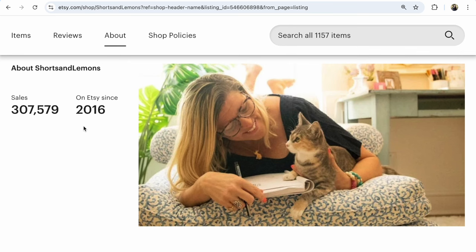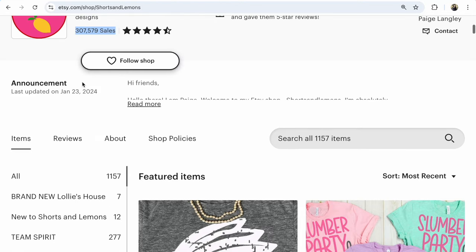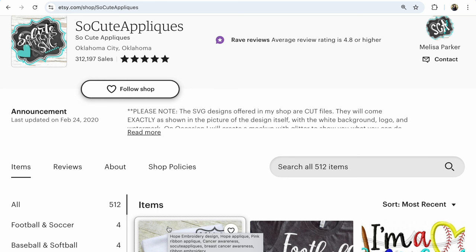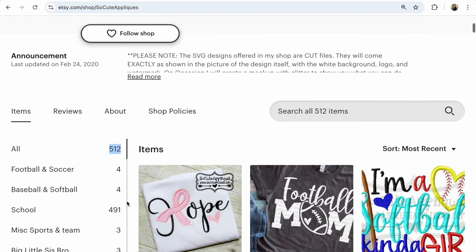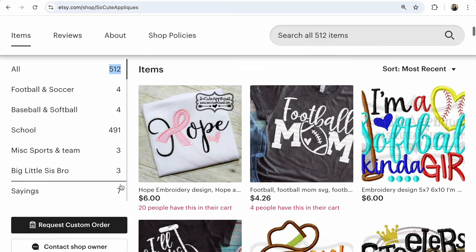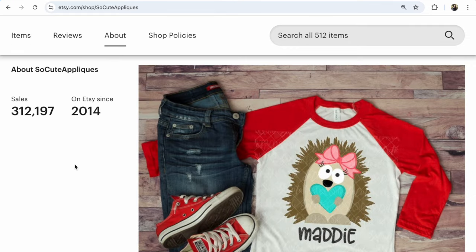This amazing owner has built up incredible sales. If you want to learn something, this shop has really super cute digital designs. Shop number seven is So Cute Appliques, with 312,197 sales and 512 listings, focused on school-themed designs — 491 listings in the school direction, with many bestsellers and cute designs. This shop opened in 2014.